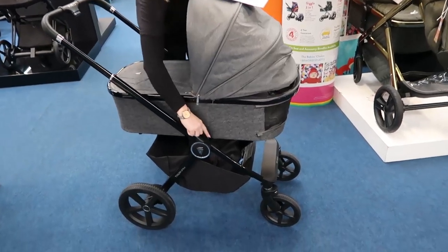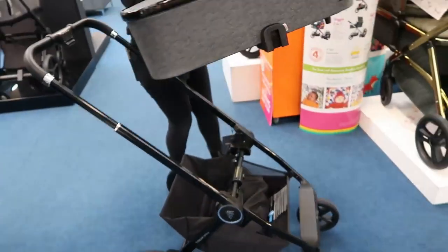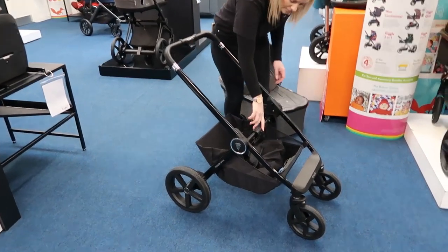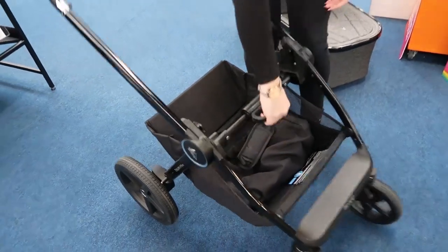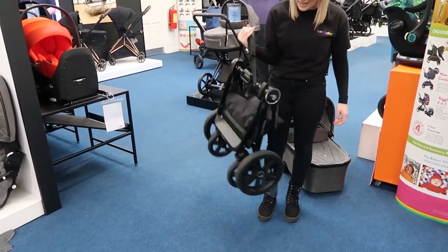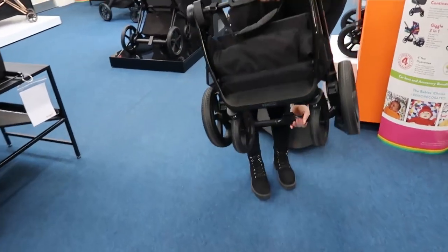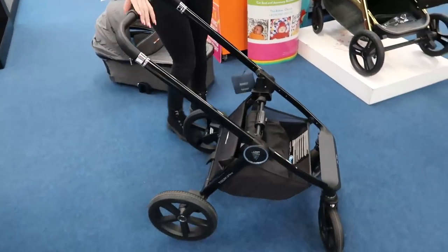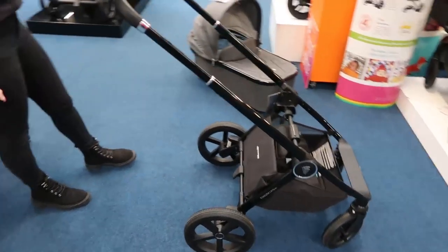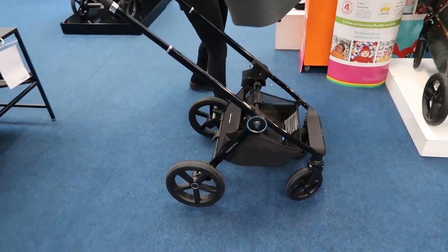Let's have a look at the fold — there are little silver buttons down here. You press them in on each side, then put your handle down. There's a button here — you press that, press your tongue there, then twist. Oh my god, that's the easiest fold I've seen so far — you can genuinely do it with one hand. If you're coming up to your car with a baby in one hand, you can still fold it.